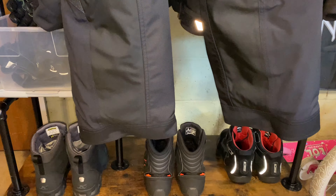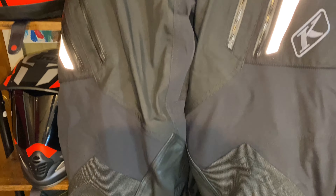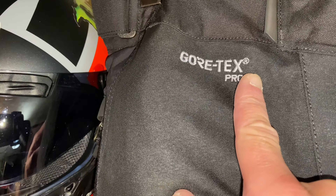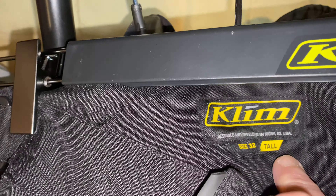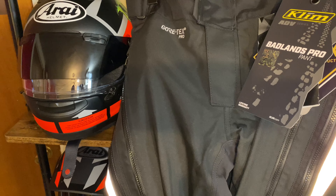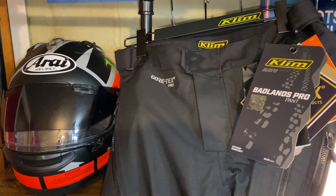Here are the Klim Badlands Pro Pants — the Pro Badlands Pants in Gore-Tex. You can see in the tag they're size 32 tall because I have a 36-inch inseam. They come in regular sizes too, like a 32 regular, which is about $40 cheaper.